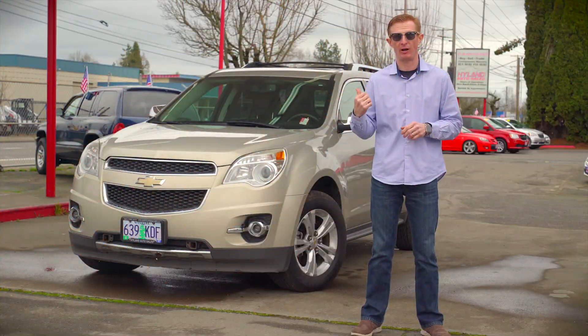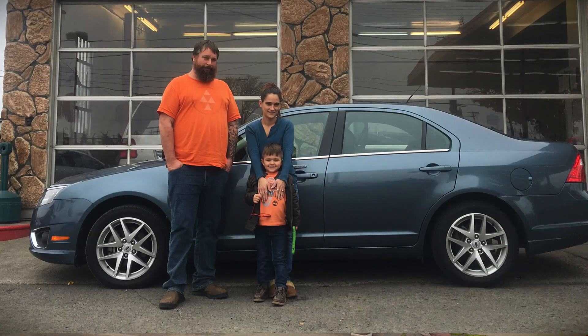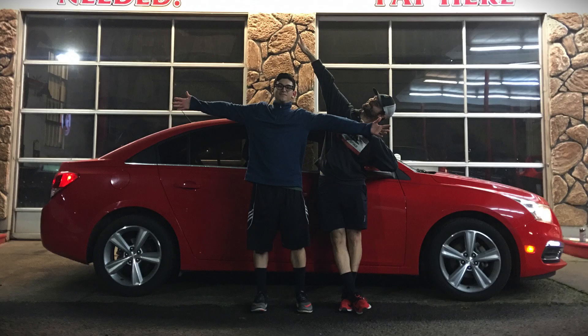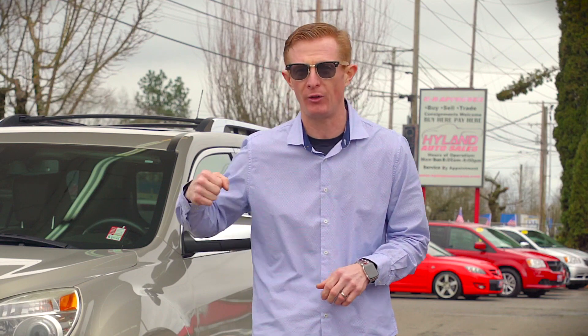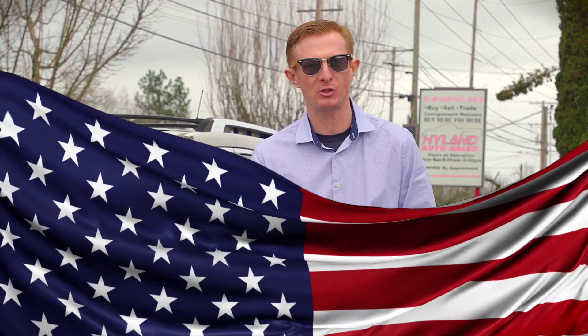Thanks for checking out Sierra. If you'd like more information about her or any of our other smoking hot rides that can be bought for just $500 down, give us a call or click the link below. I'll see you next week for another Red Hot Ride of the Week from Highland Auto Sales in Springfield.